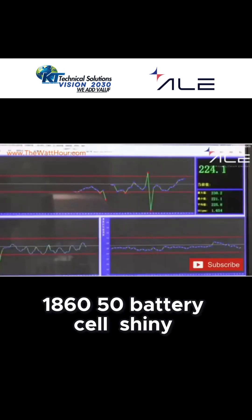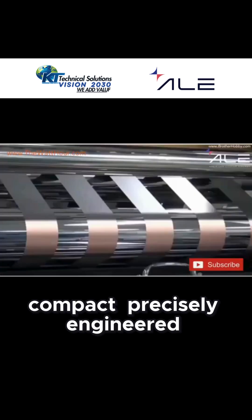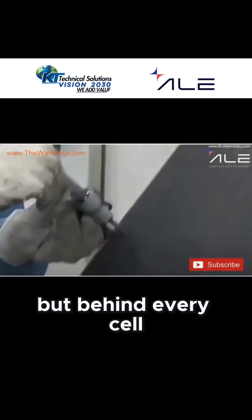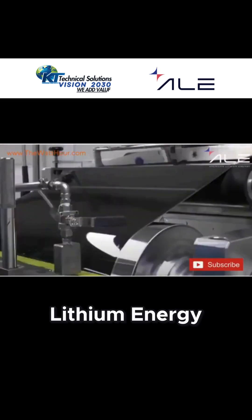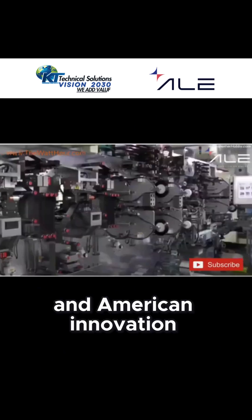When people see a finished 18650 battery cell — shiny, compact, precisely engineered — they rarely think about what it took to create it. But behind every cell built at American Lithium Energy lies a story of chemistry, precision, automation, and American innovation.